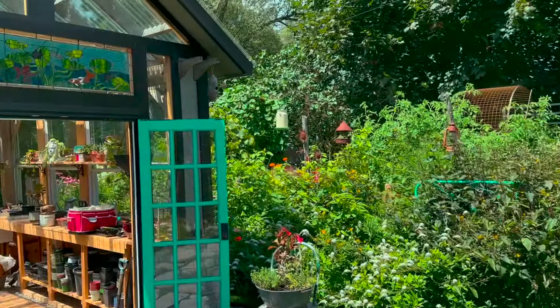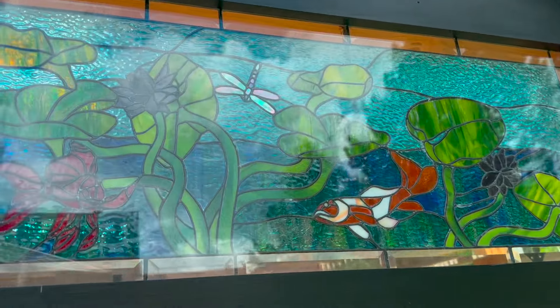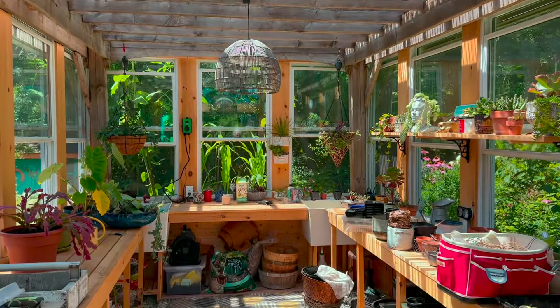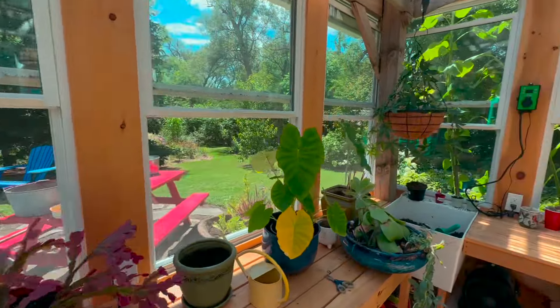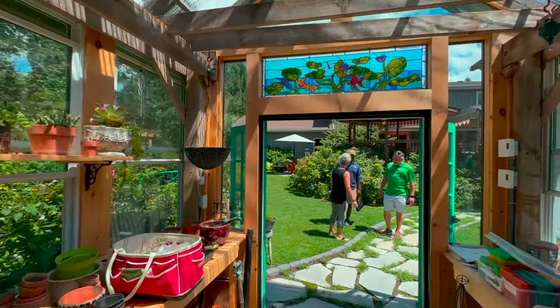This is a newer addition — I saw this and I said I have to check this out. Look at that beautiful stained glass pond scene, which of course mimics the yard. This is not a mess — this is a gardener's potting shed. It's pretty sweet. Great views of the entire garden from in here. How cool is that?